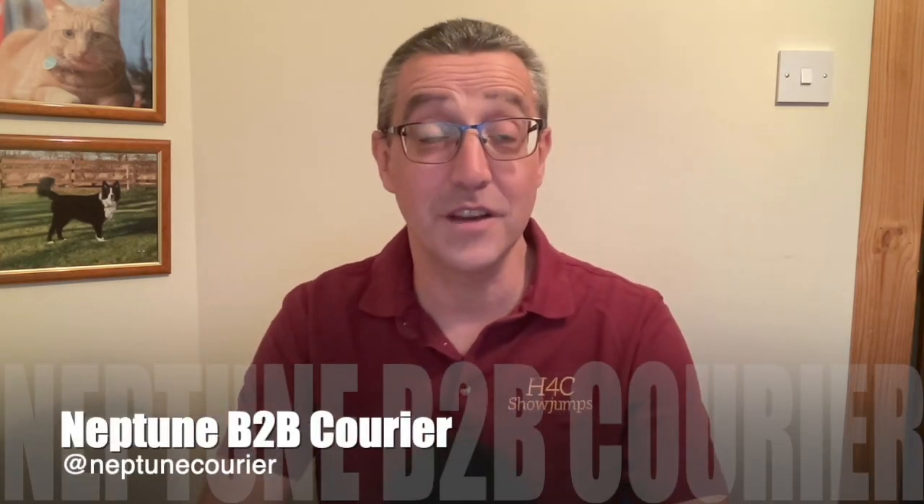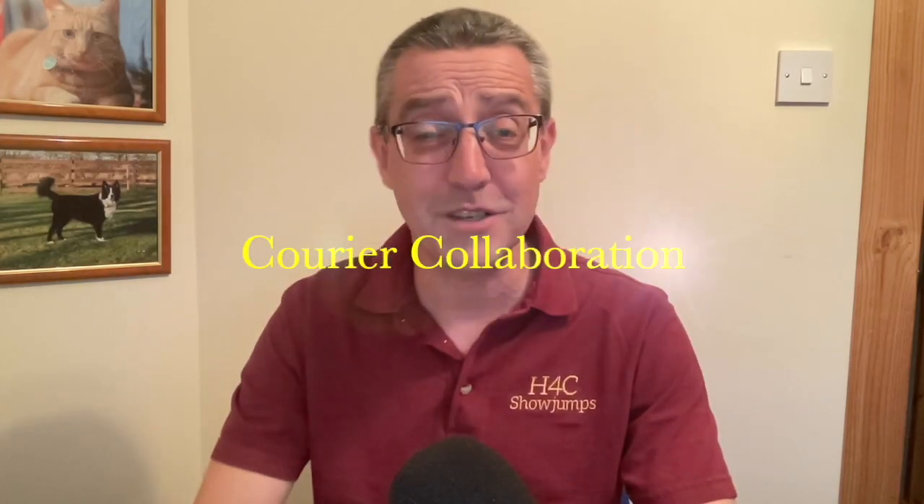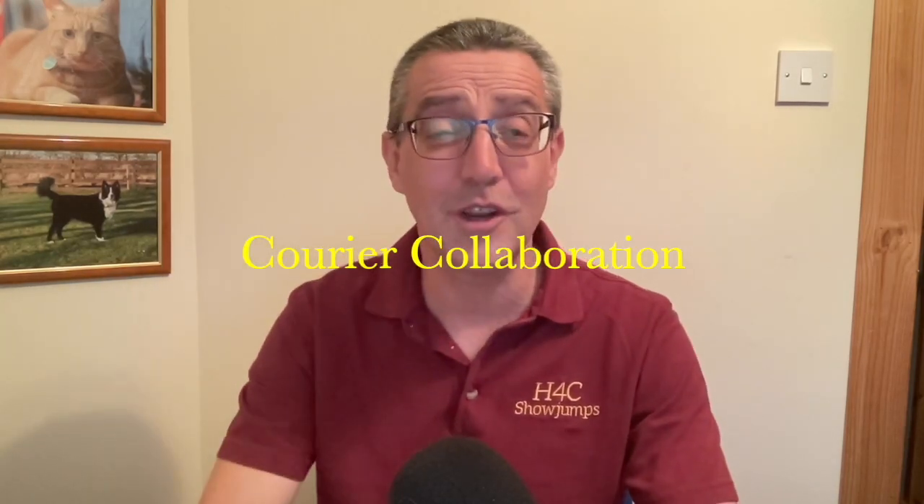Hi there and welcome again to another one of these videos. I struggle with what to call it — Pete had called it a Voxbox but I googled Voxbox and I don't really know what that is, so I'm just going to go with Courier Collaboration. Welcome to another Courier Collaboration.